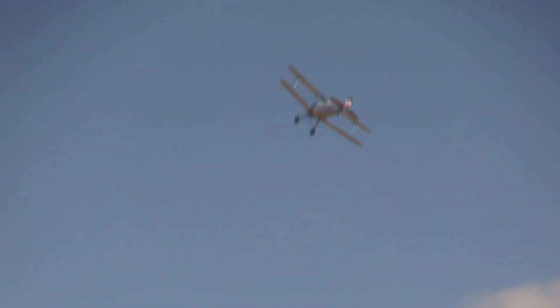Now when you can do a slow roll like that with that perfection, you can tell the pilot really knows what they're doing.